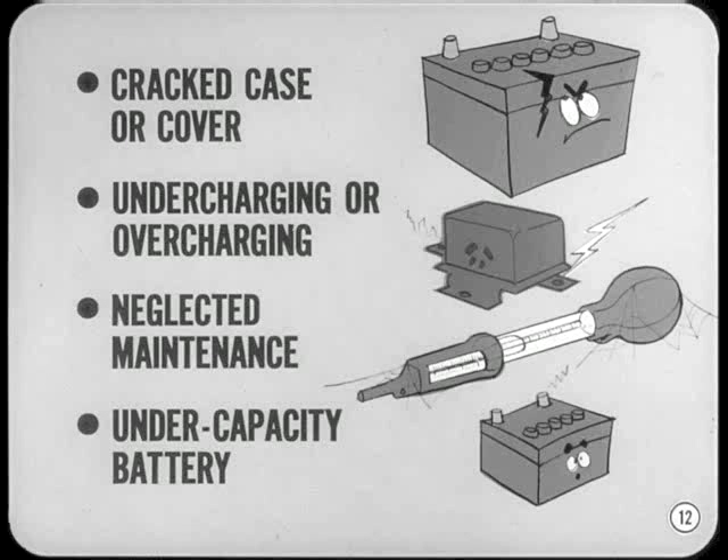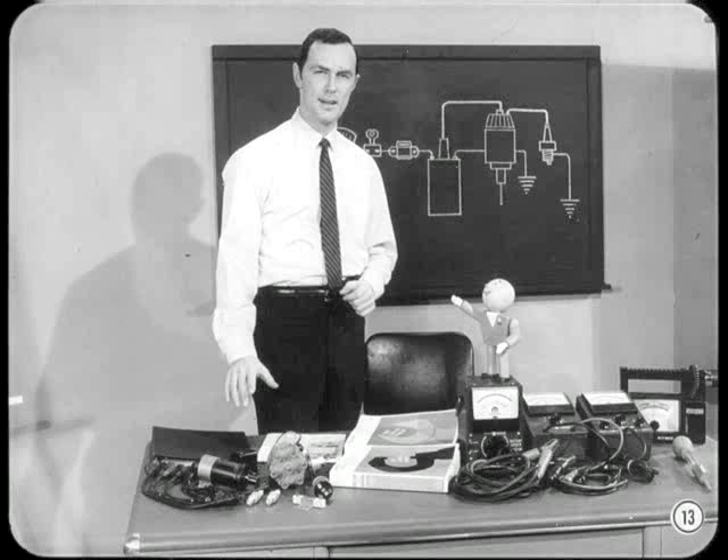There are four common causes of battery trouble: a cracked case or cover, continued undercharging or overcharging, neglected maintenance and service, and an undercapacity battery. Whatever the reason, a battery in poor condition will cause starting and ignition problems. Battery testing and service is the subject of another session in this series. However, the battery should be inspected and tested as part of every tune-up or ignition job.